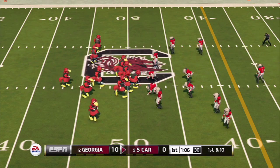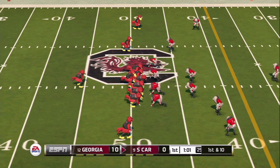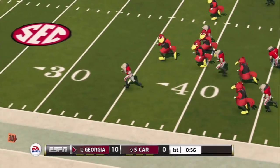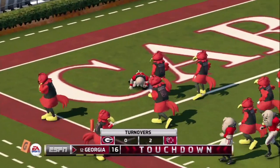Here comes South Carolina once again out of the gun. They've got Mike Davis in the backfield, split three wide receivers, two left, one right. He drops back, looking over the middle, now he throws outside — picked! Here he comes down the sideline. 40, 35, 30, 25, 20, 15, 10, 5. Touchdown, Georgia!